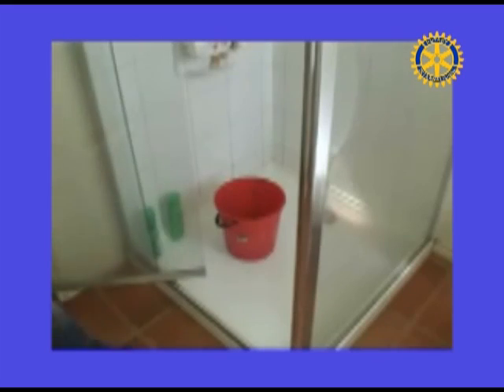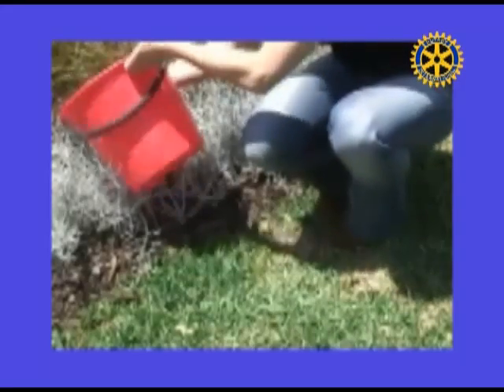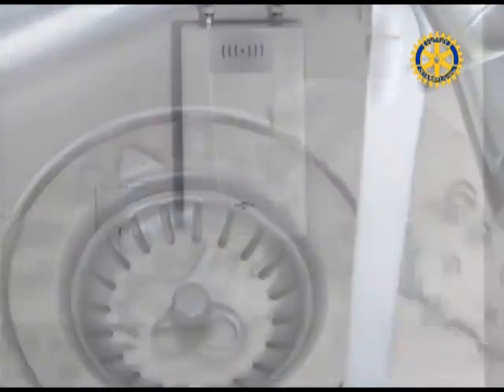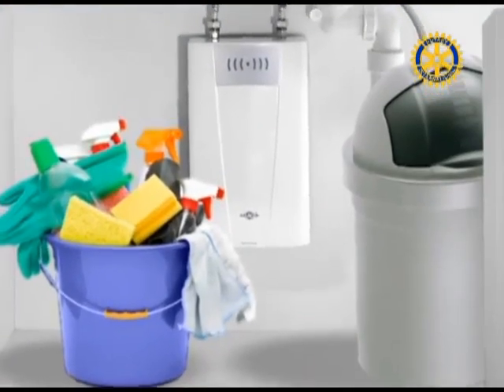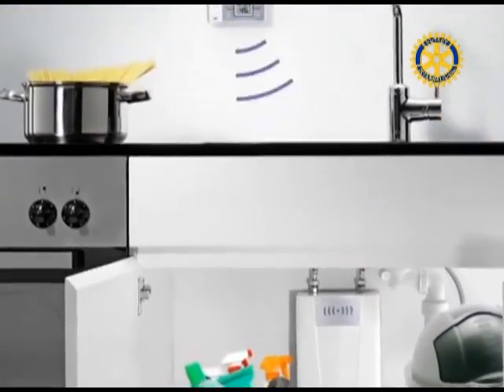Keep a bucket in the shower to catch water as it warms up or runs, and use this water to flush toilets or water plants. Install an instant water heater near your kitchen sink so you don't have to run the water while it heats up.